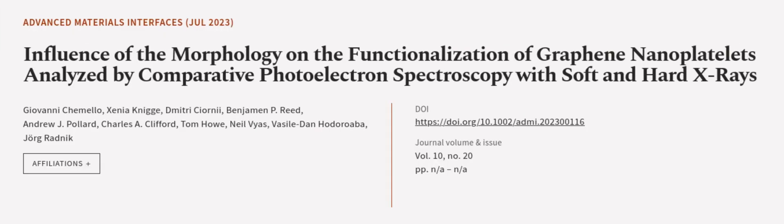This article was authored by Giovanni Chamelo, Xenia Nigg, Dimitri Sionii, and others.